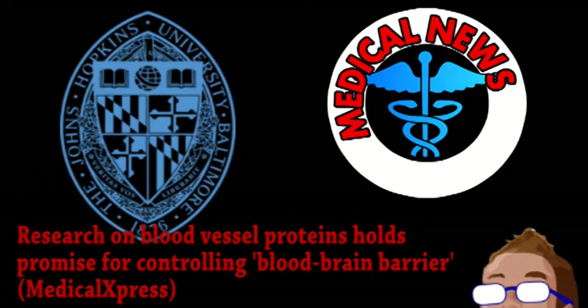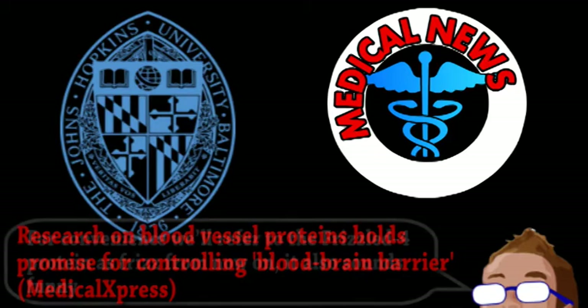John Hopkins researchers have been studying a protein pair related to blood vessels in the nervous system and retina. Specifically, the protein Frizzled-4 and its activator, Norrin.